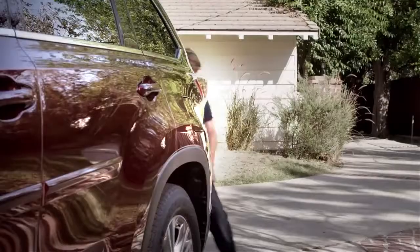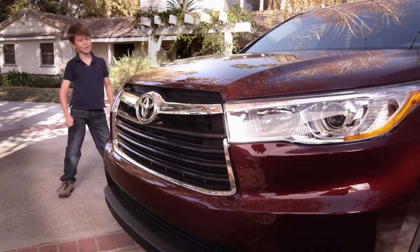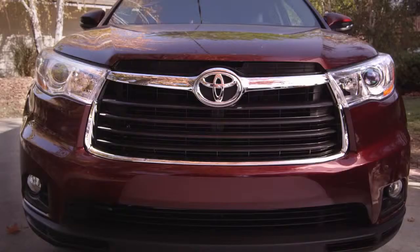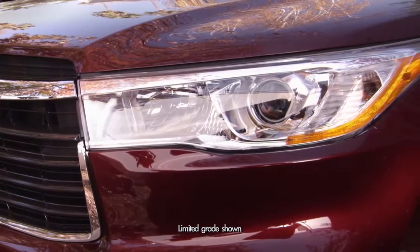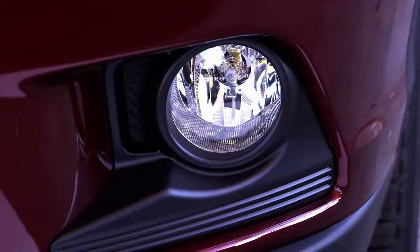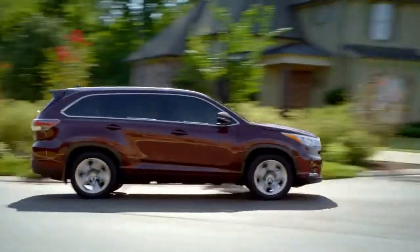Check out its all-new, sportier, sharper look! Sculpted door panels! Boulder chrome silver T-grille, which along with the chiseled front and rear fenders creates a powerful front face that extends into the projector beam halogen headlights. You can also get the sleek LED daytime running headlights on the Limited grade, and integrated fog lamps on the LE Plus, XLE, and Limited grades.